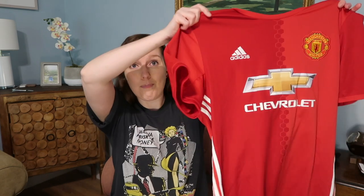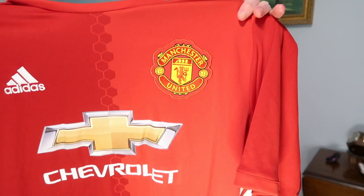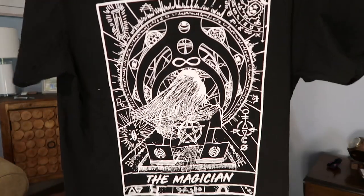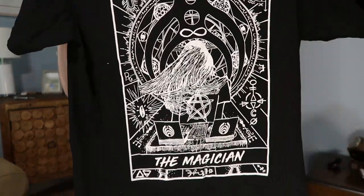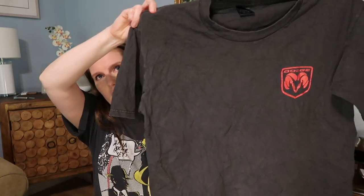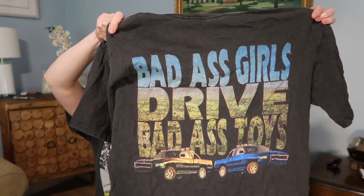A Chevrolet sports jersey-style shirt. Then Adidas — it says Manchester United, so that's like a soccer team shirt. Next is a shirt with what looks like a tarot card image that says 'The Magician' — I'm not totally sure that's what it is but it reminds me of a tarot card. Then a Dodge t-shirt that says 'Badass girls drive badass toys,' size large.